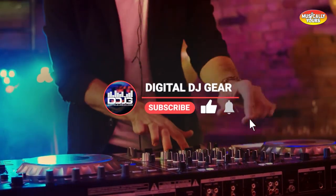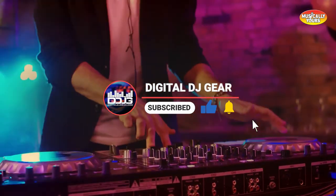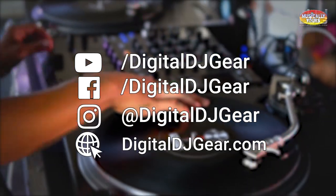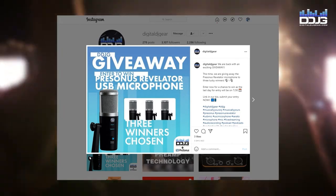Before we jump in, please like this video, subscribe to our YouTube channel, and turn on notifications for more videos from us here at DigitalDJGear.com. Also, be sure to follow us on social media at DigitalDJGear. We do contests and giveaways on our social media channels, so follow us for a chance to win some free gear.